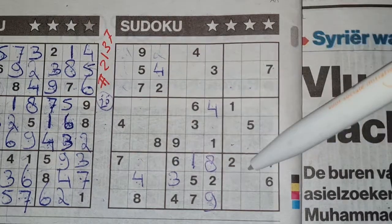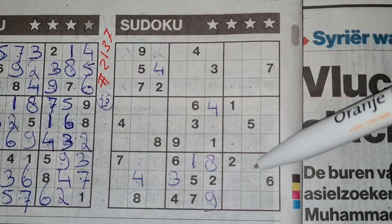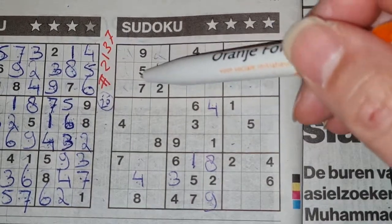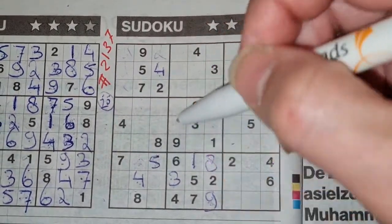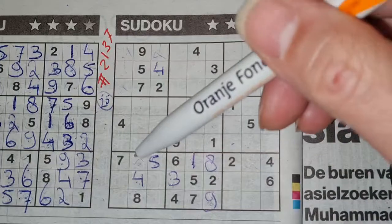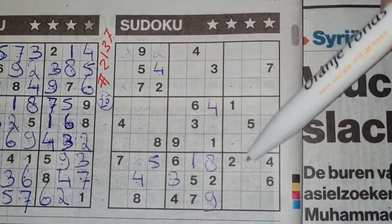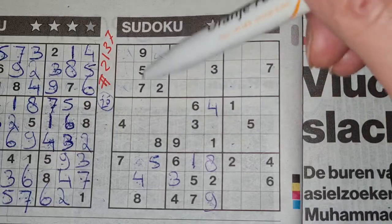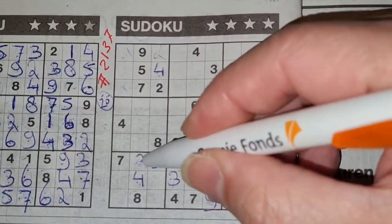Three missing numbers in this row. One of the missing numbers is a five. We see here a five, no five there, and also a five — so no five there. The only place for the five should be there. Two boxes left in this row for nine and three. We see here nine, no nine there — nine should be here and the three goes there.